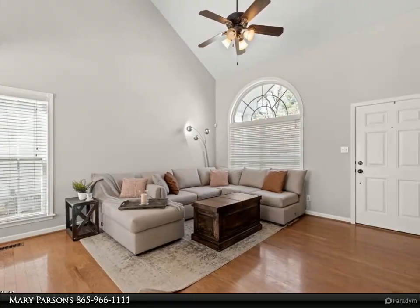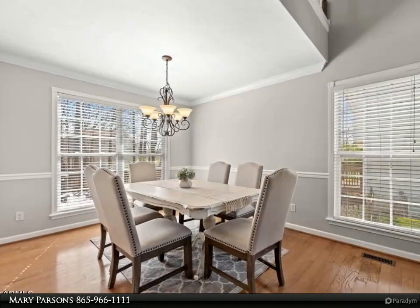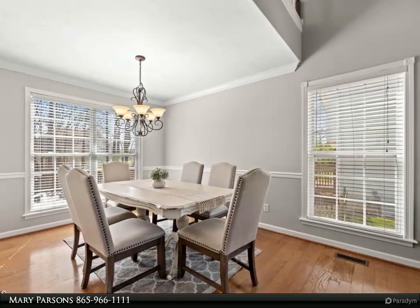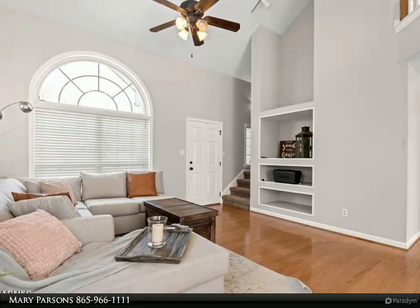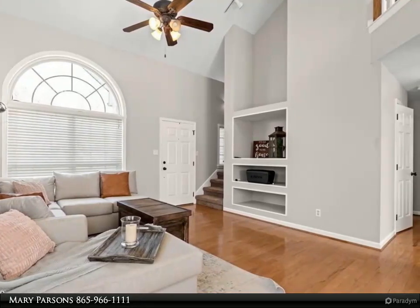The bonus room makes a great space for entertaining, with lots of great storage. Eat-in kitchen with quartz counters, newer stainless steel appliances, gas stove and pantry. Refrigerator conveys. Tile floors in kitchen, baths, and laundry room.